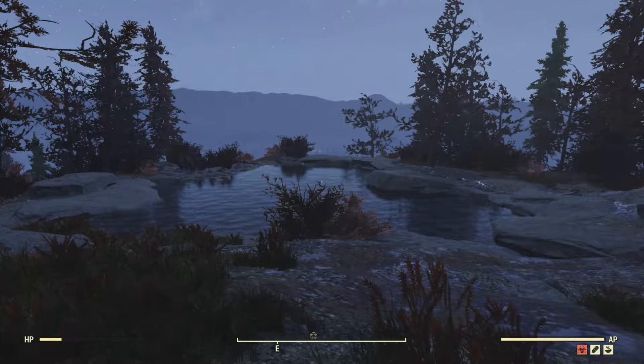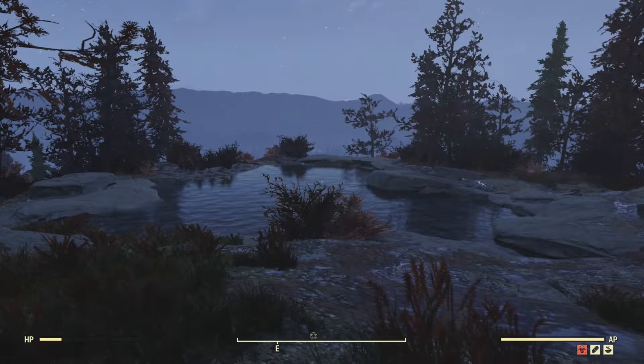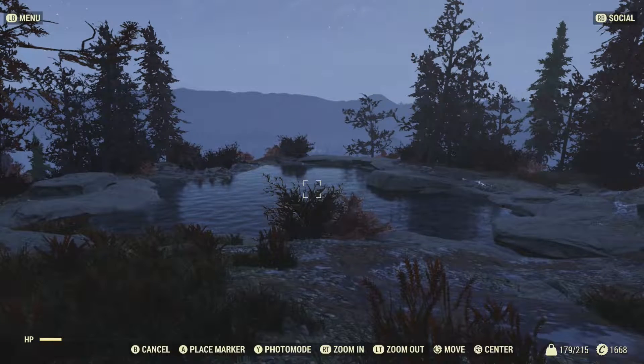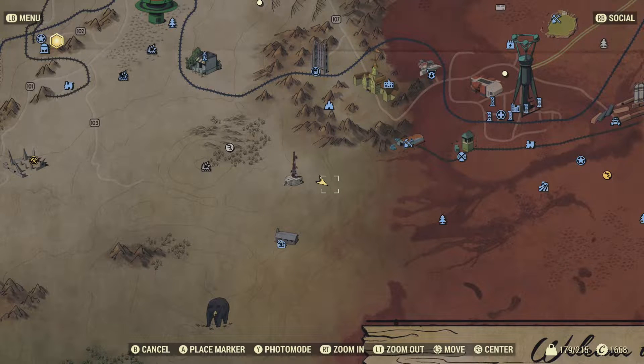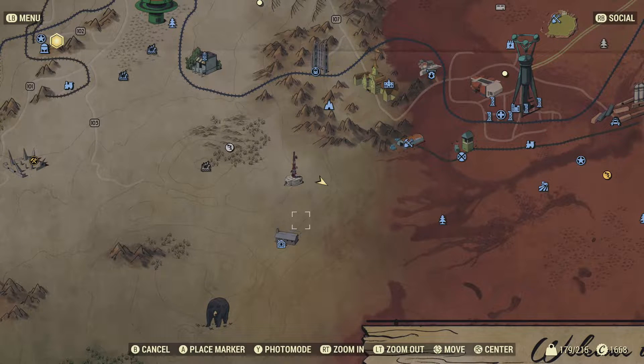Hello and welcome to a Fallout 76 Secret Places You Can Camp episode. This location is land only. It has a really nice lake, and you're on the edge of a cliff overlooking Watoga near Johnson's Acre.